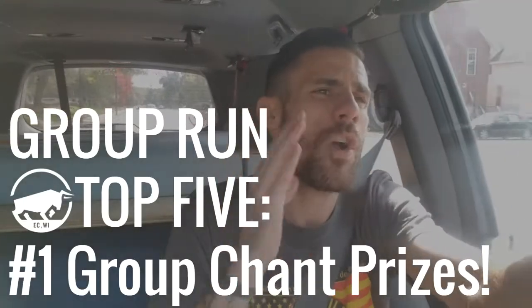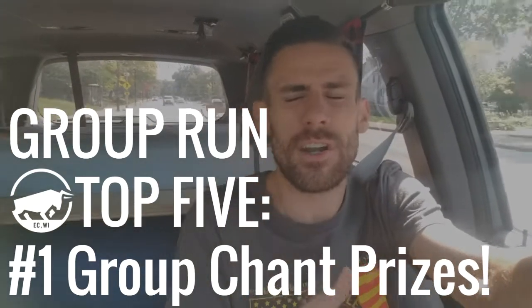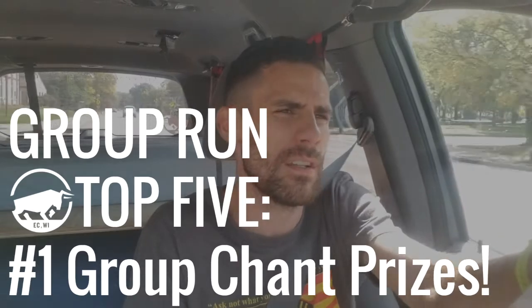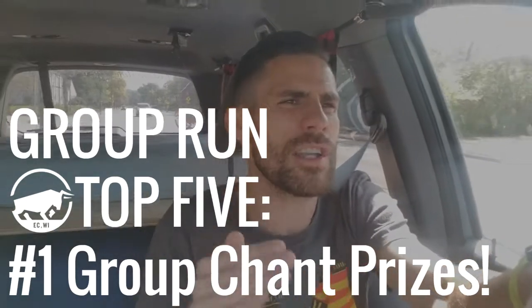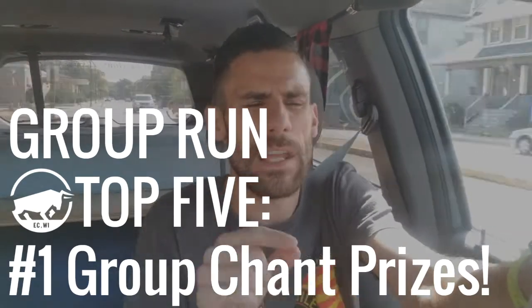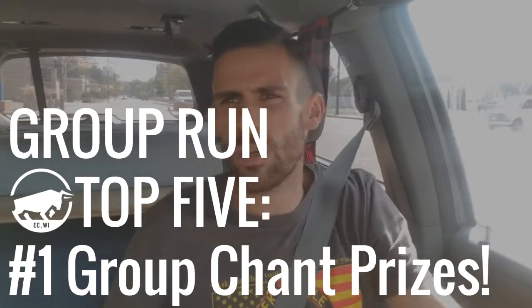And the number one reason you're going to come to the group run tomorrow — 6 PM near the Blue Ox Running Store down on Gray Street along the river — is because it's our final week to see whose birthday months are starting our chant the best. We've been starting our run chant differently each week this month. If you have a birthday in the summer, you're going to get an opportunity to win prizes and to see who starts the chant the best.